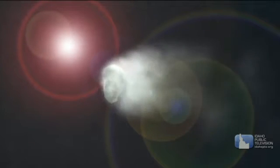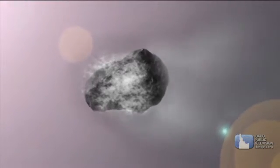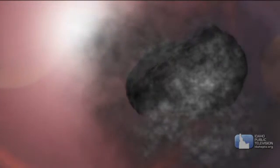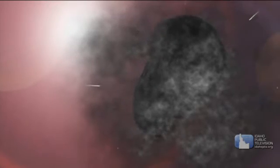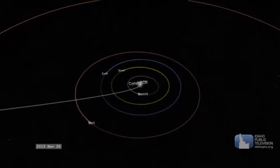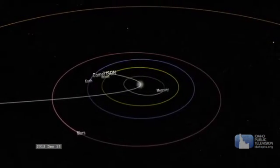Comets are sometimes called dirty snowballs because they contain mostly ice and frozen gases like carbon dioxide with just a little bit of dust. Sometimes the gravitational pull of a passing star stirs up the comets in the Oort Cloud, sending them flying toward the Sun. And sometimes gravity from a planet can knock a comet in the Kuiper Belt on its journey, falling inward toward the Sun.